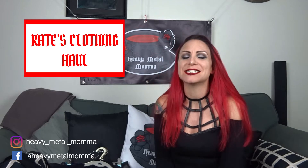Hello Heavy Metal Men and Masters, I'm Heavy Metal Mama and welcome back to my YouTube channel. Today I have a Kate's Clothing haul for you, but before we get to that, remember to like this video, comment down below if you want to discuss anything that comes up. Subscribe to this channel if you haven't already, hit that notification bell so you can find out every time I upload.